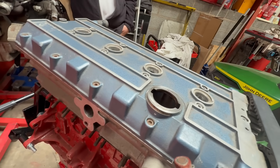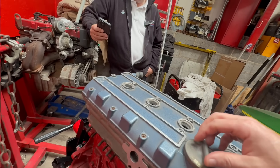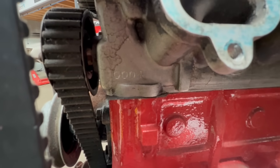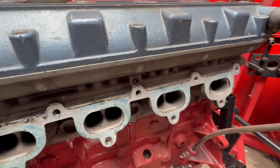So we found this information: the original prototypes — there were three built — were called a YAA Cosworth engine, 1993cc. The description says 'in-house project, 16-valve twin cam belt-driven on Pinto block for small manufacturers, three units built.' Then a YBA in 1984, again 1993cc, 200 brake horsepower — prototype YBB, ten units built. Well, this is number four because it's got number four stamped in there. Then the next one, a YBB, which was a 1985 engine, turbo YAA commissioned by Ford Sierra RS Cosworth — 5,000 units built.